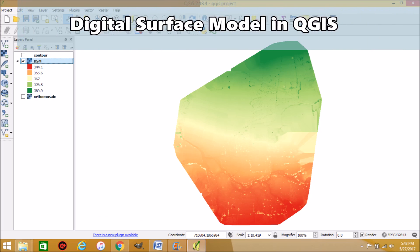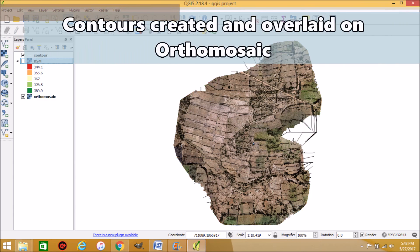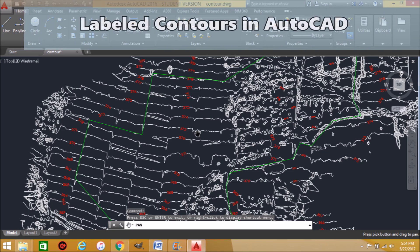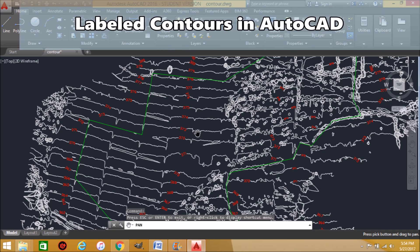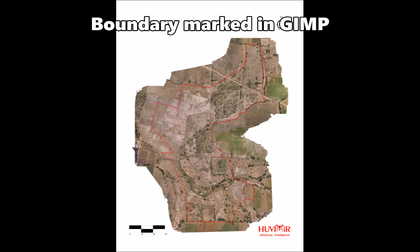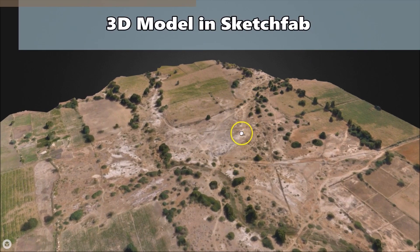The DSM was visualized in QGIS. Contours were created and overlaid on the orthomosaic. We then generated 1-meter interval labeled contours and boundary drawings in AutoCAD. We also created a high-resolution image of the site with the boundaries, north symbol, and the scale using GIMP. The 3D model was visualized in Sketchfab.